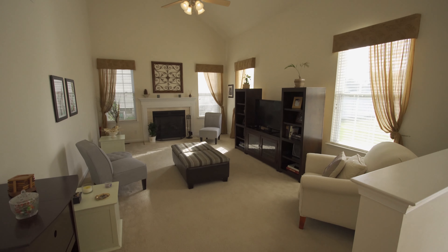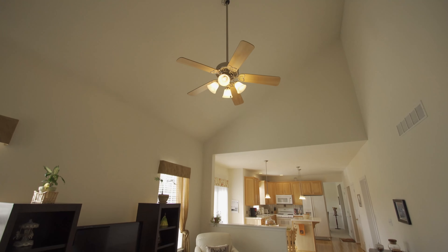The kitchen opens to the spacious family room with gas fireplace and vaulted ceilings.